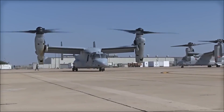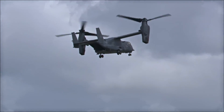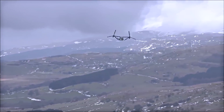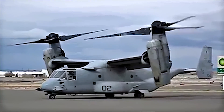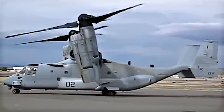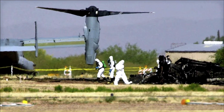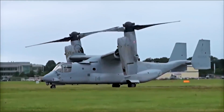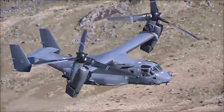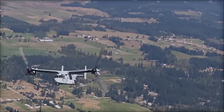Despite these setbacks, proponents of the V-22 within the U.S. military and Congress continued to support the program, highlighting its potential to revolutionize military transport by offering much higher speeds and far greater range than conventional helicopters. By 1997, the V-22 program had a cost of $12 billion and was several years behind schedule. In the year 2000, after a controversial crash that resulted in 19 deaths, the V-22 was grounded while problems with the hydraulic system and flight control software were addressed. The program was nearly cancelled, but the Marine Corps argued that the Osprey was vital for its future operations, and the Pentagon agreed.